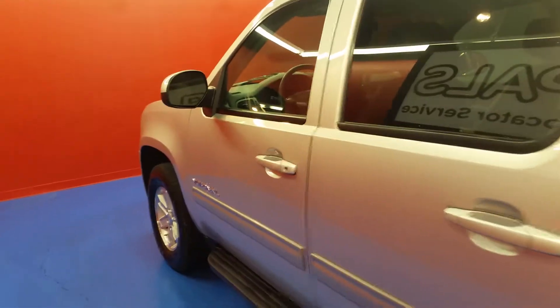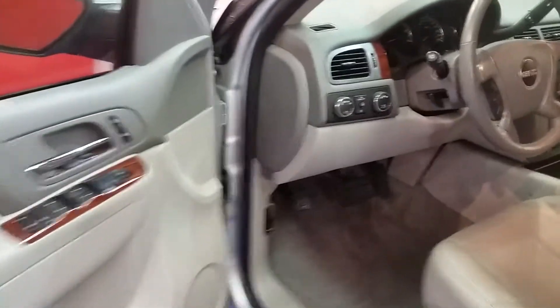We'll let you get a look at the driver's side and also the interior. This Yukon is flex fuel capable, which means you can run E85 — 85% ethanol — in it.